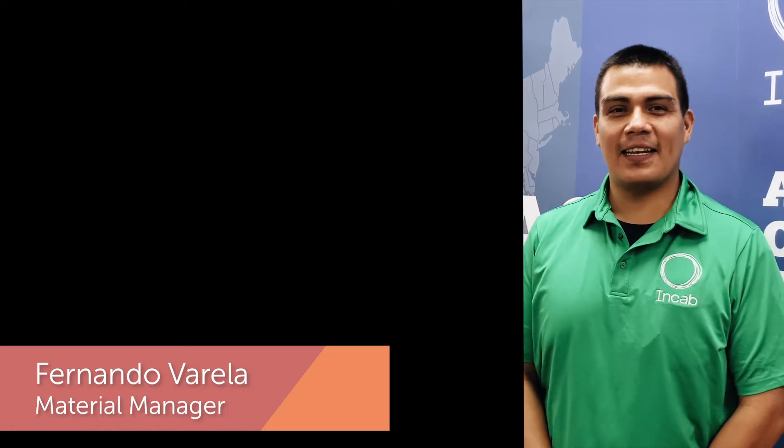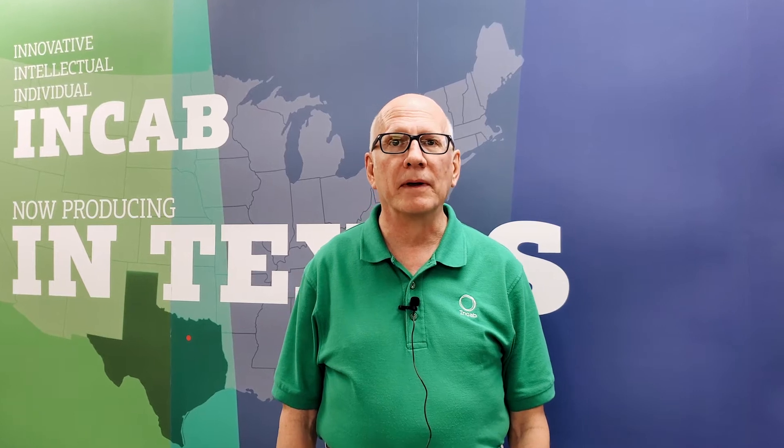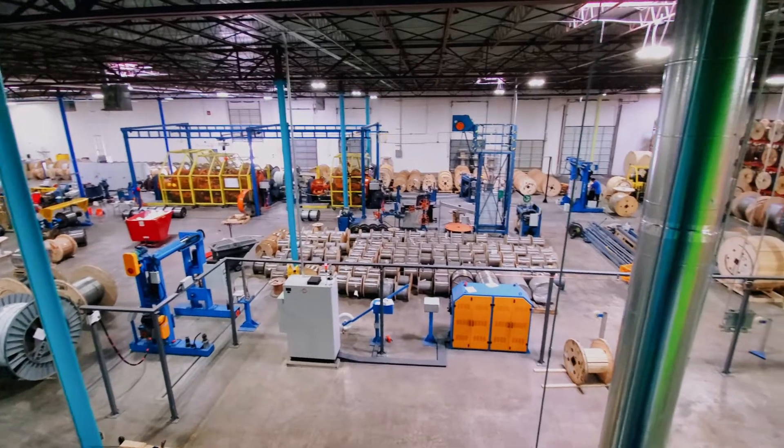Hi, I'm Mike Page, I'm the client manager at NCAP America. I'm Daniela Zelter, I'm an accounting manager here at NCAP America. Hi, my name is Fernando Varela. I've been working at NCAP for about six months. The bottom line is that we keep growing to better serve you.